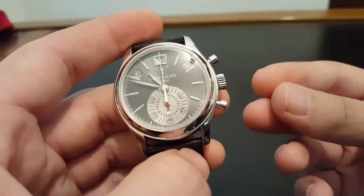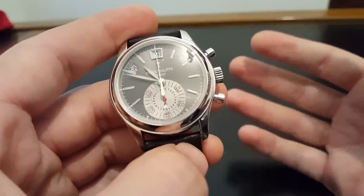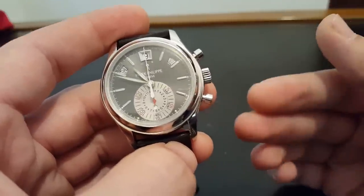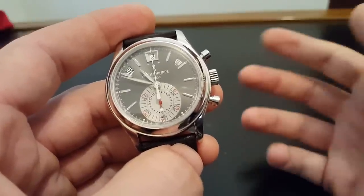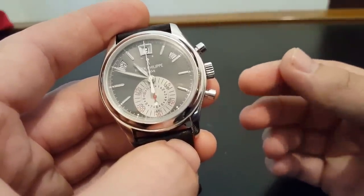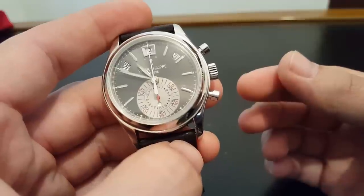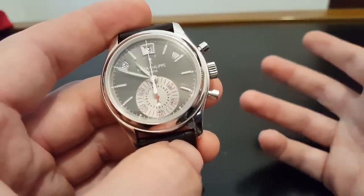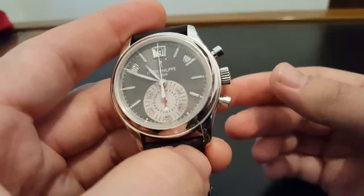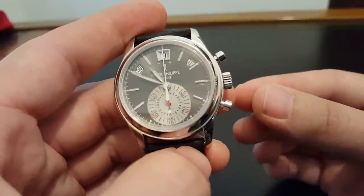In terms of functions, it's got all of the most useful functions a watch could have, which is why I say it's really the perfect daily wearer. First of all, it's automatic, which is really nice when you have any sort of calendar function. The 3970, 5970, and 5270 — all these perpetual calendar chronographs — it's a bit of a pain to have a manual wind perpetual calendar, because if you don't wind it every day the calendar dies. So having an automatic really helps a lot. You can put it in a winder if you want to keep it wound all the time, and it's just always good to go.